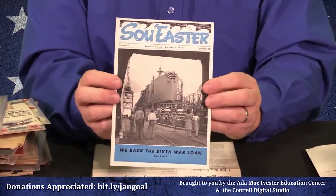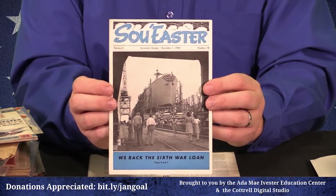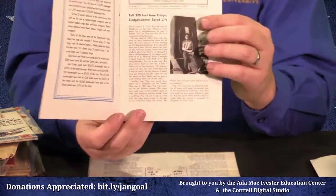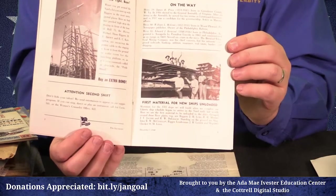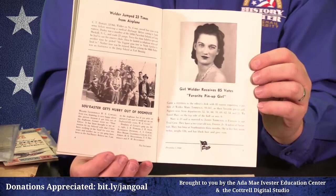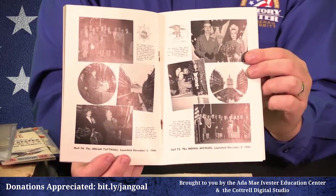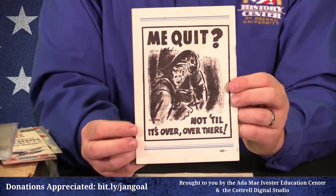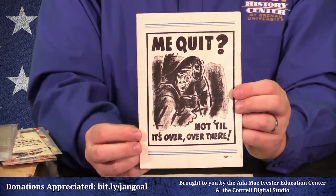Americans loved their newspapers and booklets. I have some really neat ones here, including local ones. This is 'The Sow-Easter,' a booklet from the Brunswick shipyards down near Savannah — they made Liberty Ships. You can see one slipping off the dock there. Inside it highlights particularly productive workers, tells employees where ships they built are serving, and gives them pride in their work. On the back: 'Me quit? Not till it's over. Over there.' You can see one of those classic Rosies with a welding helmet on — in other words, they're going to keep going.